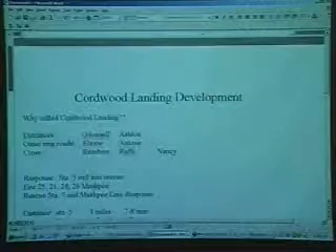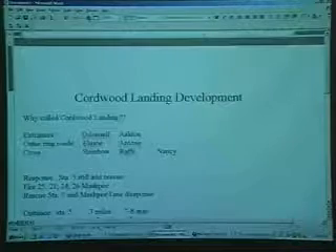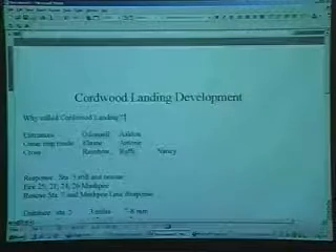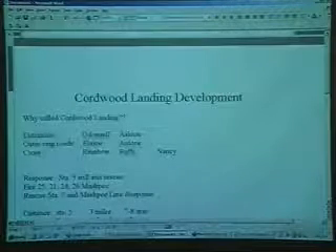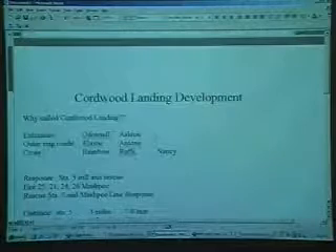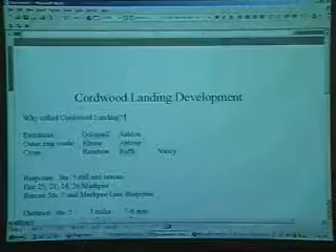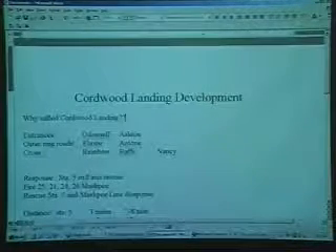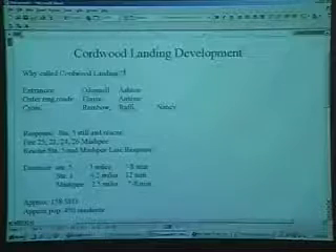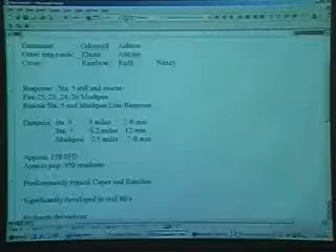The Cordwood Landing development — why it's called that I have no idea, maybe just what the developer wanted. Our entrance roads are O'Donnell and Ashton, in the mid-700 to beginning of 800 block of Old Barnstable. Our outer ring roads are Elaine and Antone, and our crossroads are Rainbow, Rafi, and Nancy. The response is in Station 5's skill district, with Mashpee on the line response for fire calls.